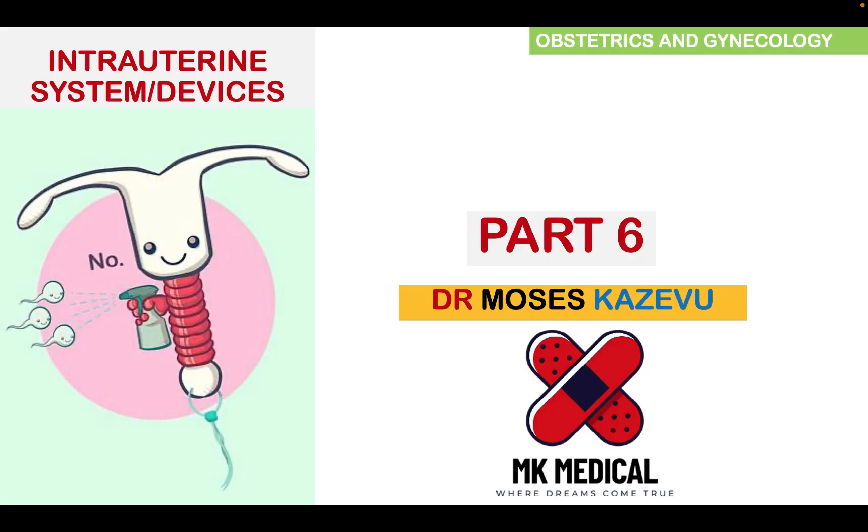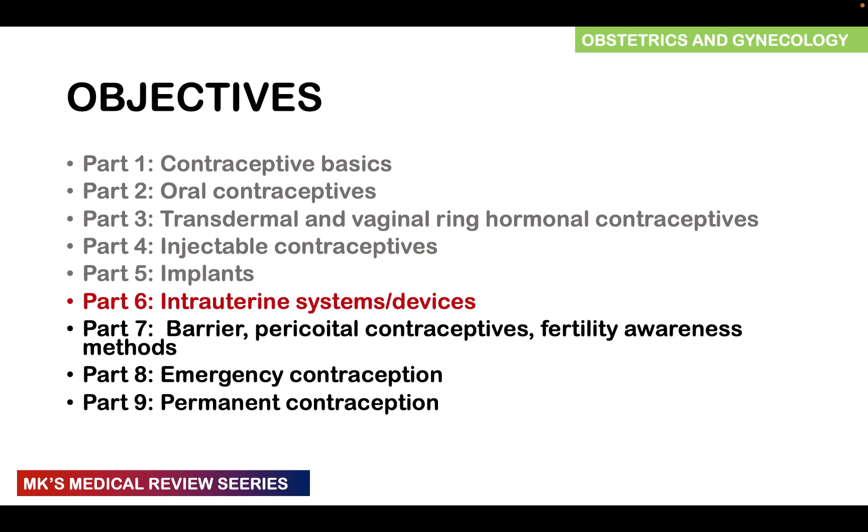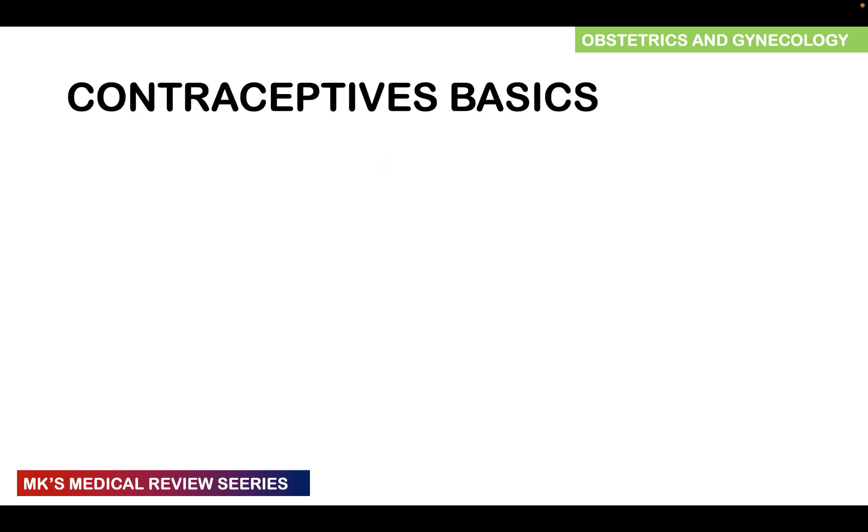Hello and welcome to MK's Medical Review Series. My name is Dr. Moses Kazivu. This is a series on my YouTube channel where we look at medical topics in depth. Today we're going to be looking at intrauterine systems as well as devices. In the previous videos we looked at contraceptive basics, oral contraceptives, transdermal and vaginal ring hormonal contraceptives, injectable contraceptives, as well as implants.